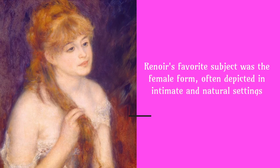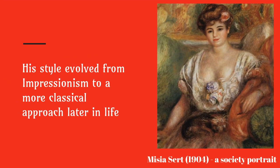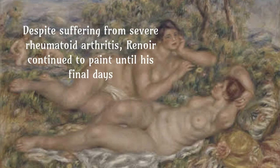Renoir's favourite subject was the female form, often depicted in intimate and natural settings. His style evolved from Impressionism to a more classical approach later in life. He was known for capturing the beauty and grace of everyday movements with his rapid brushstrokes. Despite suffering from severe rheumatoid arthritis, Renoir continued to paint until his final days.